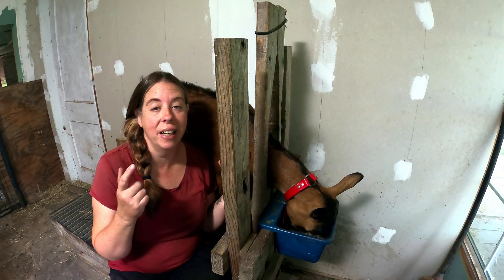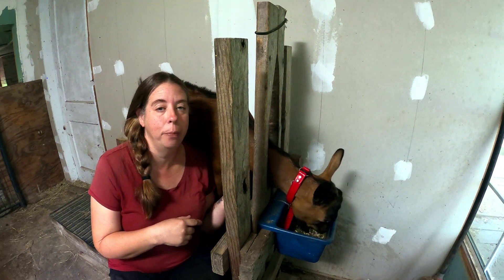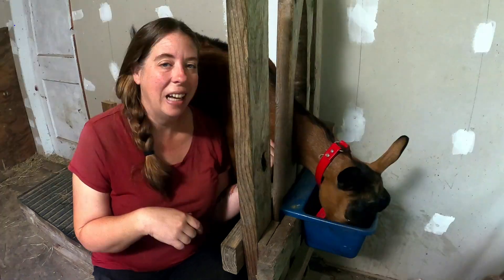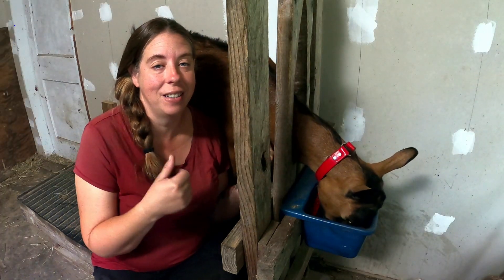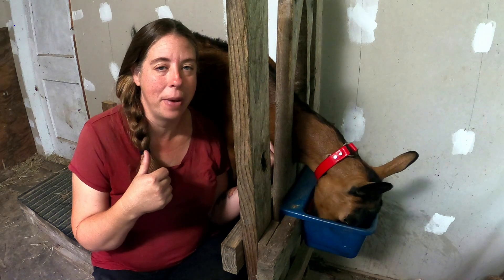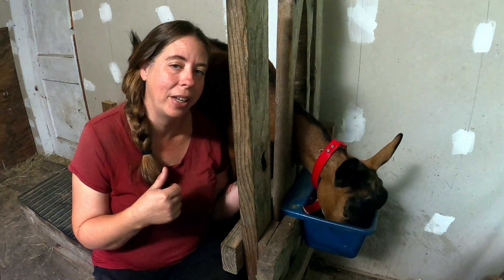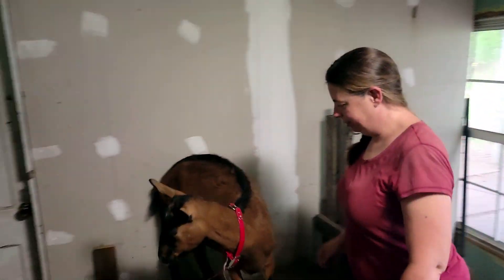When we did breed Helga, we paired her with my Boer buck Casanova, and she had a set of twins — a boy and a girl. We still have both of them, and she still snuggles with them every night. I'm hoping that her daughter will be added to the milking lineup next year.